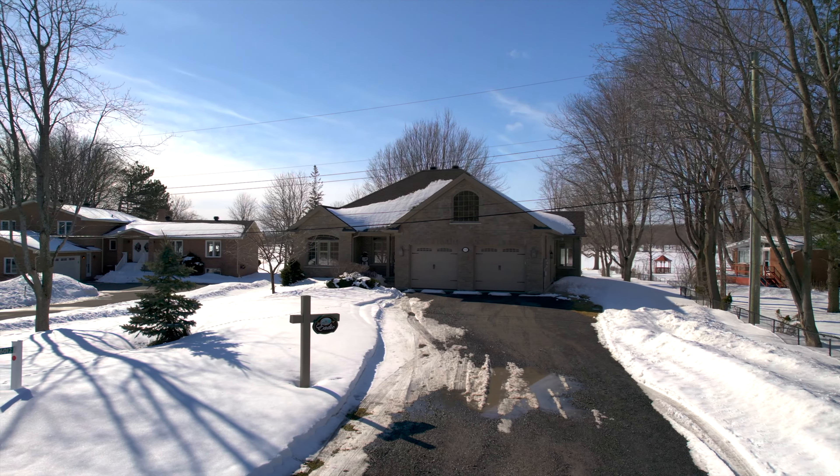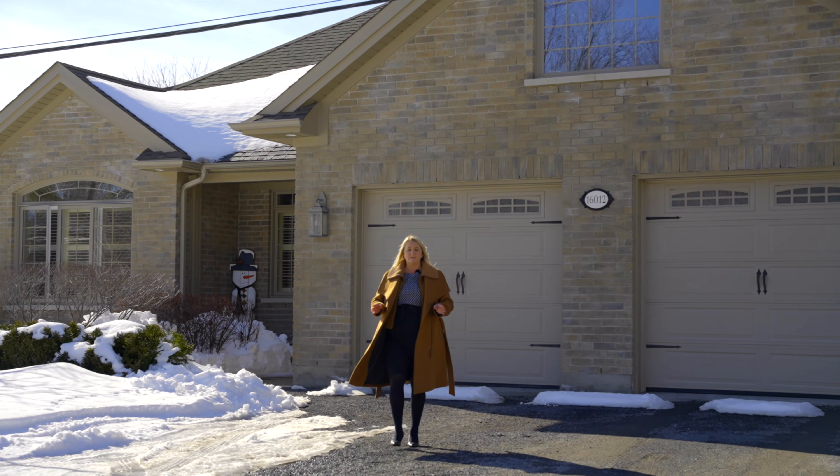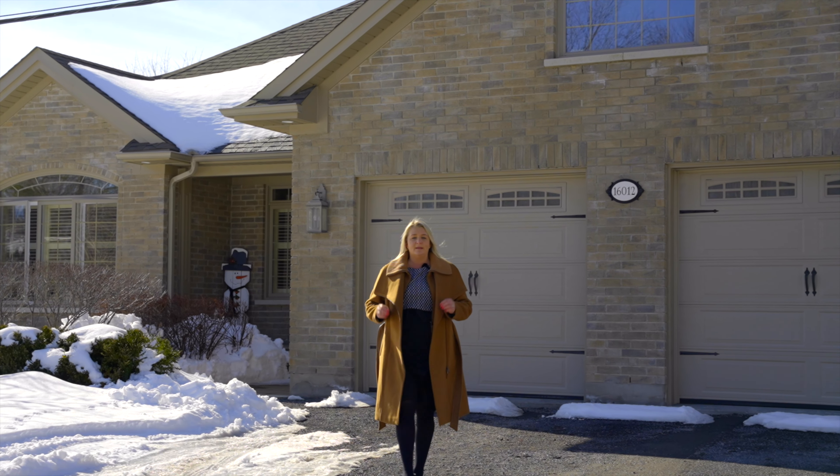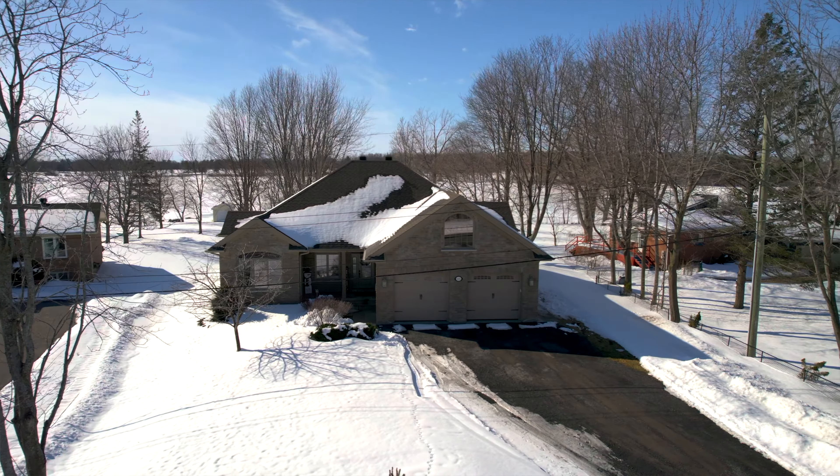I'm Nata Kovinich with the Kovinich Group of RE/MAX Affiliates Marquee, and we're here at 16012 Lakeside Drive on the prestigious Island 17 in Long Sioux. This home has so much to offer, backing onto the St. Lawrence River, offering three bedrooms with an ensuite and walk-in closet. Let's go inside and take a look.